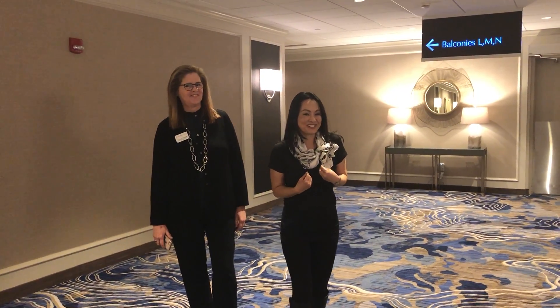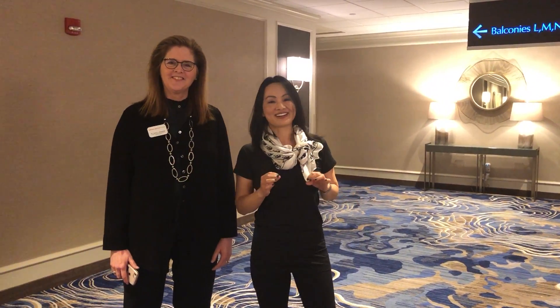Hey everyone, this is Dr. Bridgie Shen Li and this is Dr. Carol Alexander with Johnson & Johnson Vision. We are at a place where we're learning about Acuvue Oasys Transitions with Light Intelligent Technology. We're super excited. We both have them on, so if you want to come closer.